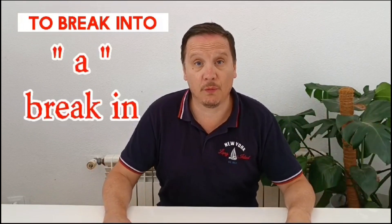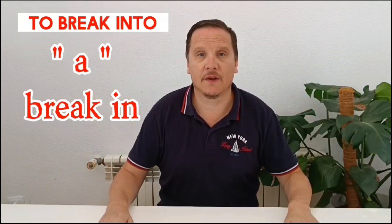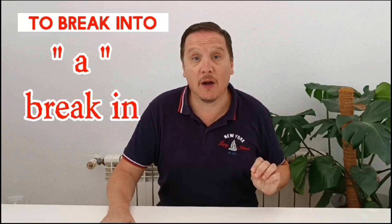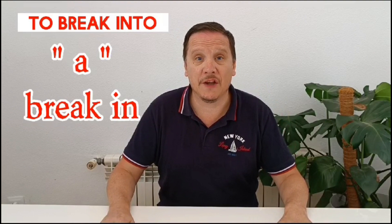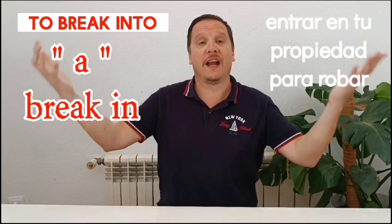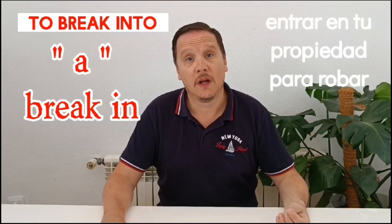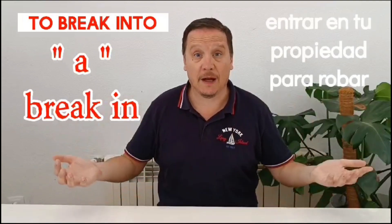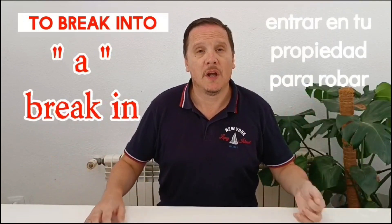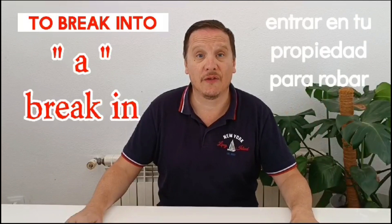This is interesting because you can also use it as a noun: 'a break-in'. He had a break-in last week. If someone breaks into your house without authorization, without permission, the natural conclusion is they've come to steal. That could be called a house robbery, or more officially a burglary — but casually we often say a break-in. He had a break-in in his house last week.